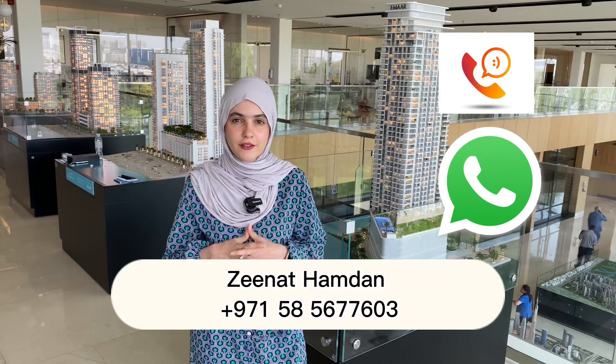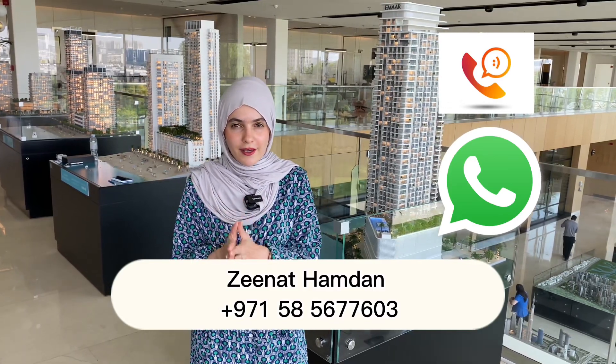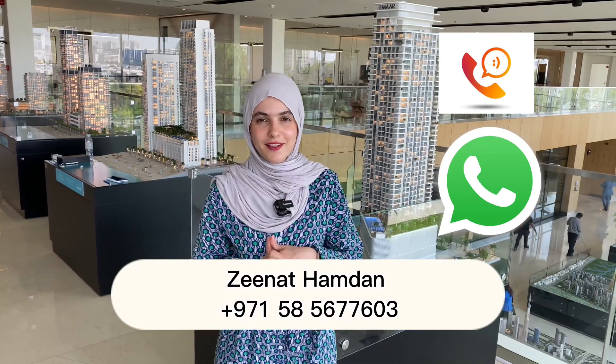Thank you so very much for watching this video. If you're interested to get more information about this project, please give me a call or WhatsApp me on the contact details below. Please don't forget to subscribe, like, comment, and see you in my next video. Thank you.